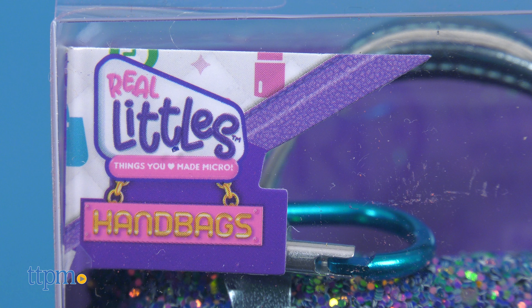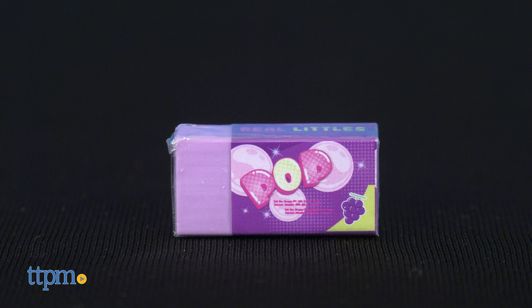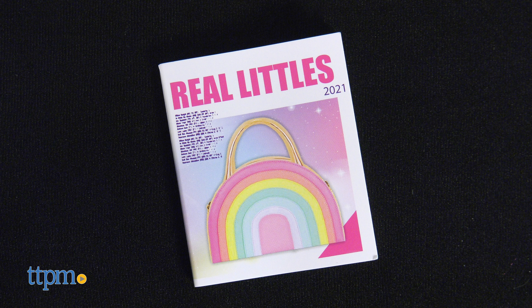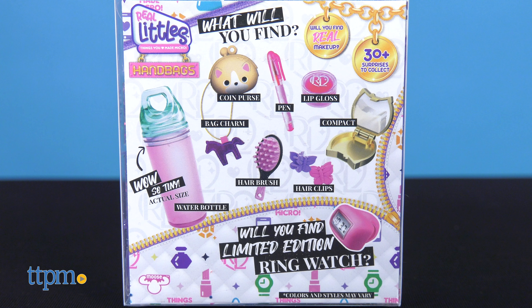The Real Littles handbags are high-end inspired mini bags with really cool detail, from glitter to cool shapes. Some of the tiny surprises you'll find are an eraser, bag charm, coin purse, pen, journal, and compact. Maybe you'll also find real makeup or the limited edition ring watch. You won't know until you open up the bag.